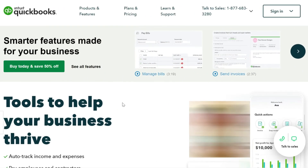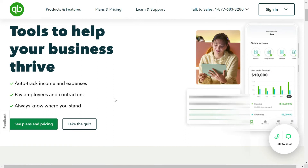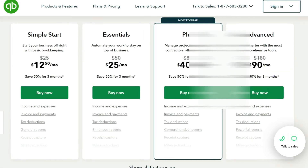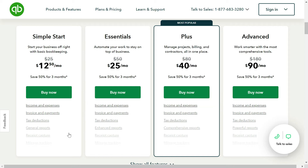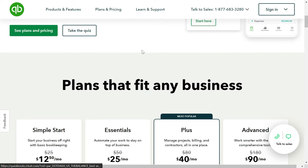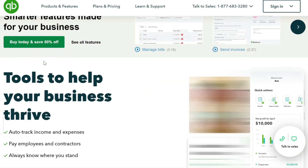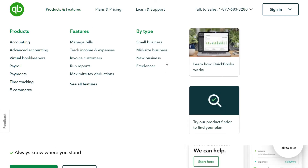The next accounting software is QuickBooks by Intuit. It has smarter features made for your business — you can auto-track your income and expenses, pay employees and contractors, and always know where you stand. In terms of pricing, they have four categories: Simple Start, Essentials, Plus, and Advanced. If you're not sure which one to pick, you can take a quiz and they will recommend a package. You can currently get up to 50 percent off.